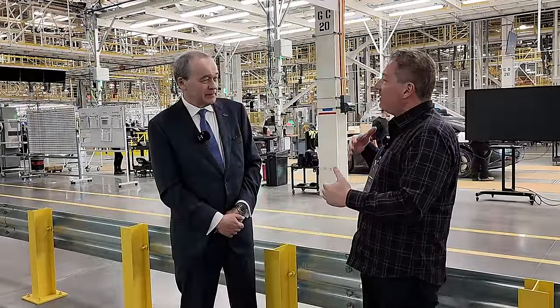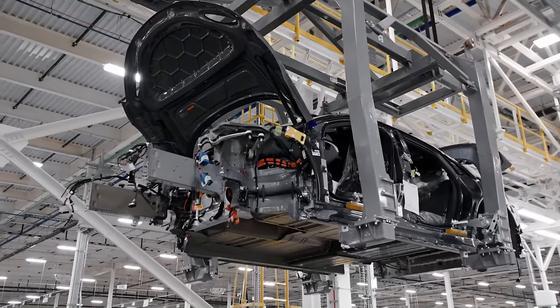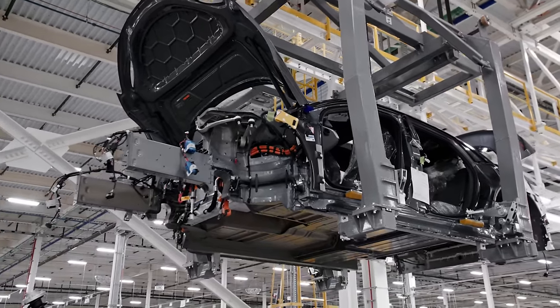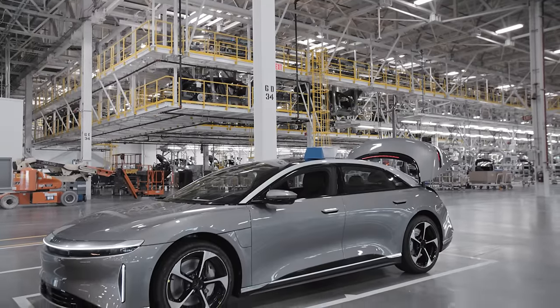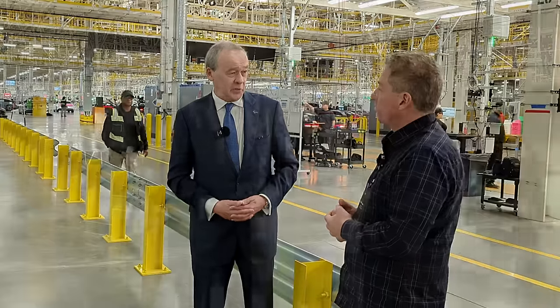When that vehicle does come out, will this facility have enough capacity to make Air, Gravity, and that car? Yes, theoretically it will, because we will have an installed capacity here, when all this is truly up and running, of 90,000 units per annum. I don't anticipate Air and Gravity volume being to that, so I think we can potentially run three vehicles down the same line when the mid-size comes.